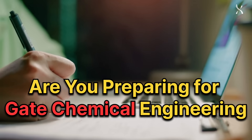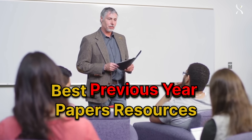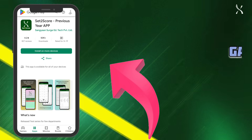Preparing for the GATE Chemical Engineering exam? Top rankers and professors agree: using the best previous year paper resources is key to your success. Meet Set2score, the ultimate study companion. Here's why it's a game changer.